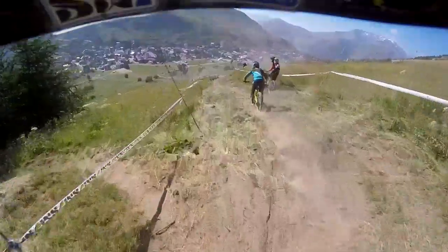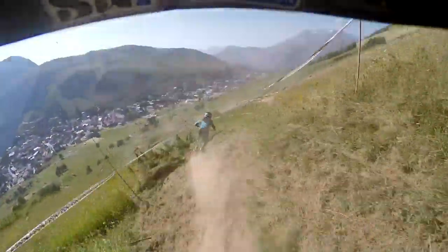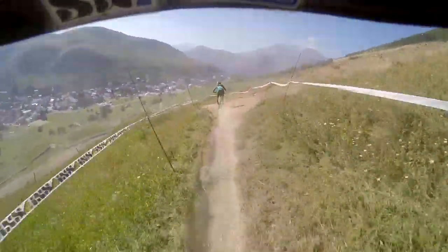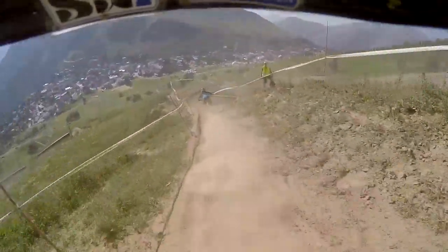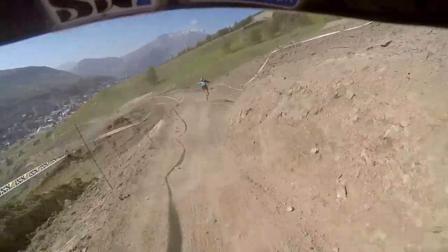Thanks to Casey for giving us the real view of what the track is really like. I'll take the low line over here, makes it a bit easier. Now it's like grassy — we're coming into a gnarly corner. I tried to take it inside early, it didn't go so well. Into a big new double.